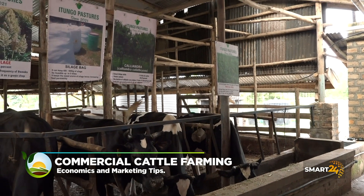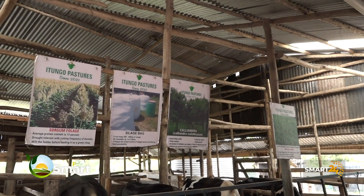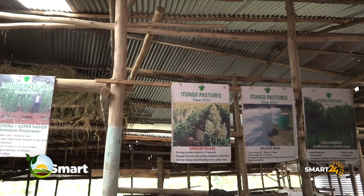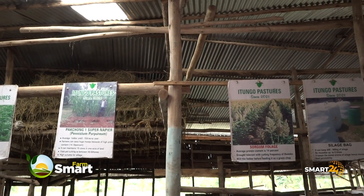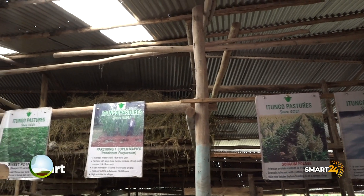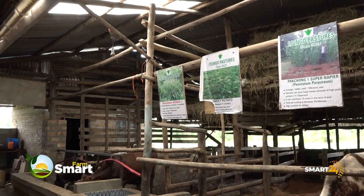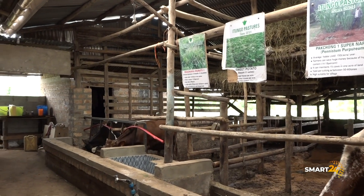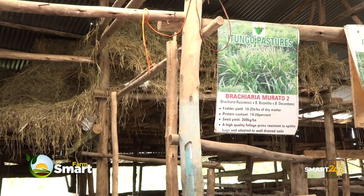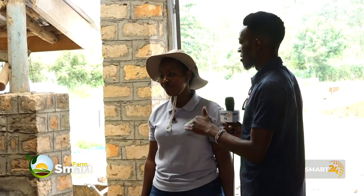What about ventilation, air circulation, all that? The area where the cows should be must be very well aerated, as you can see. What about rain? Animals can handle rain — rain is no problem. But when we say very well aerated, it is because they should not get heat stress.